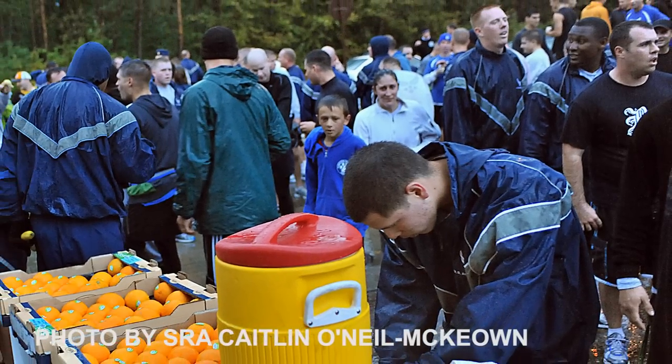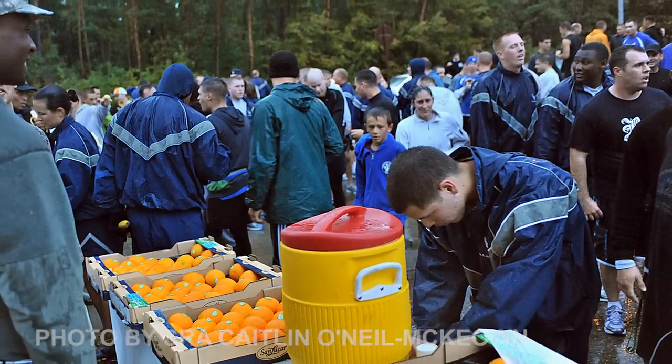Here, warriors from Team Ramstein rehydrate and refresh after the combined Federal Campaign 5K.